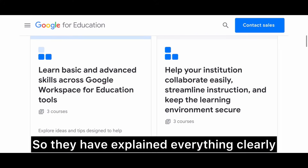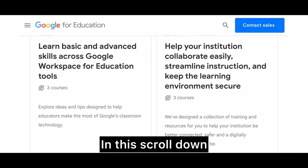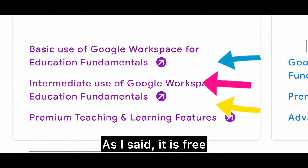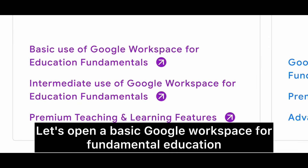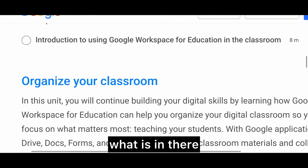They have explained everything clearly and given step-by-step instructions. Scroll down and you will see 'Google Workspace for Fundamental Education Tools.' It has three courses — as I said, it is free — basic, intermediate, and premium. Let's open the basic Google Workspace for Fundamental Education and I'll walk you through what is in there.